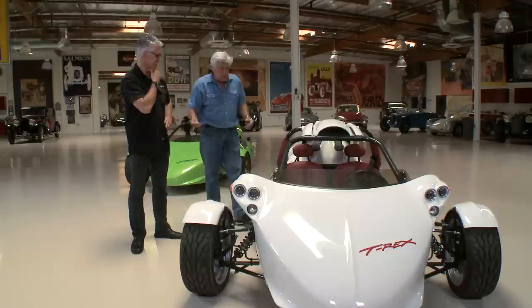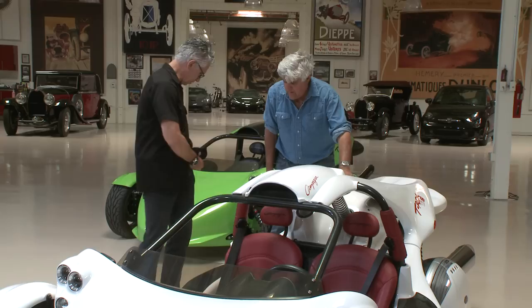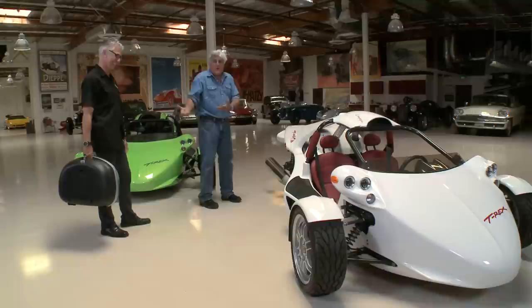We had a couple last year that drove from Montreal to LA — 8,000 miles in 14 days. These side bags are detachable. You just take the key, push the little button, just like on the BMW bike, and you get access to the engine and detach the side bags.